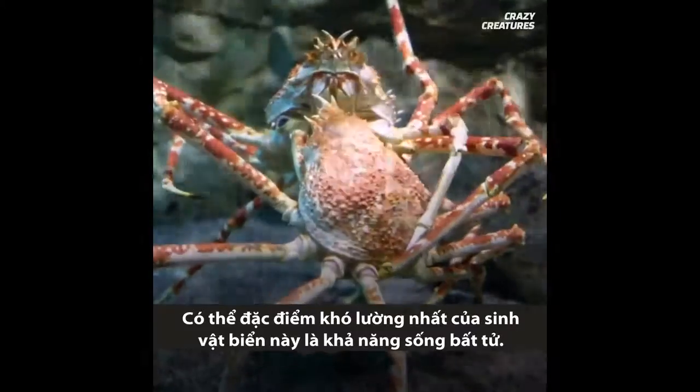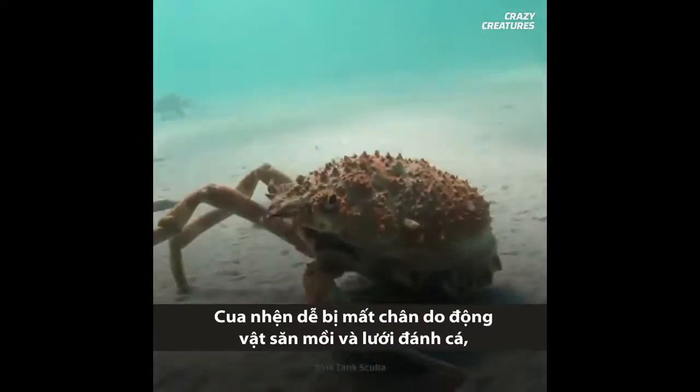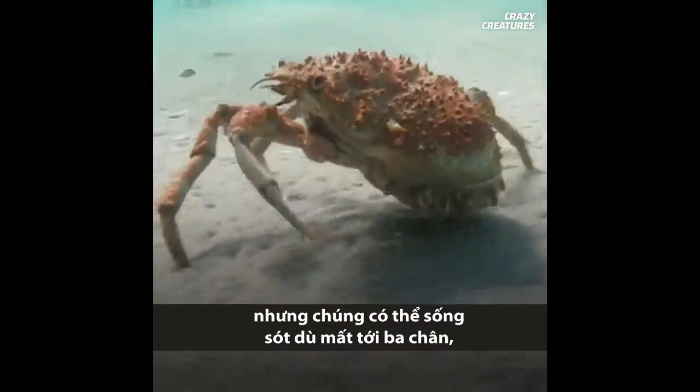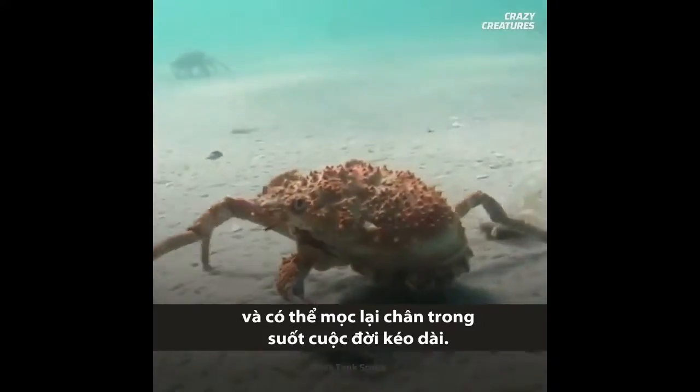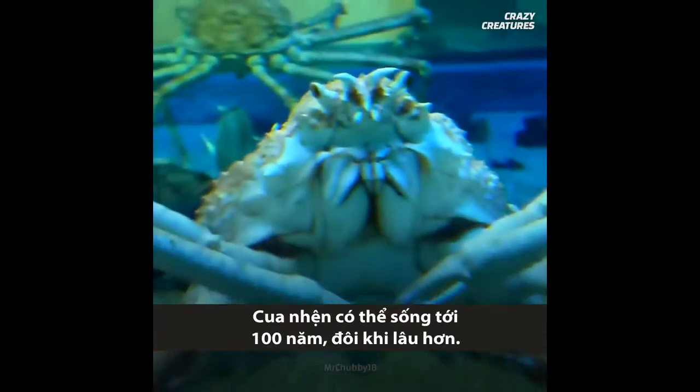Maybe the most unsettling feature of these ocean dwellers is their apparent immortality. Spider crabs are known to easily lose limbs to predators and human nets, but they can survive while missing up to 3 limbs and can even regenerate them throughout their long lives. These crabs can live to 100 years, sometimes even more.